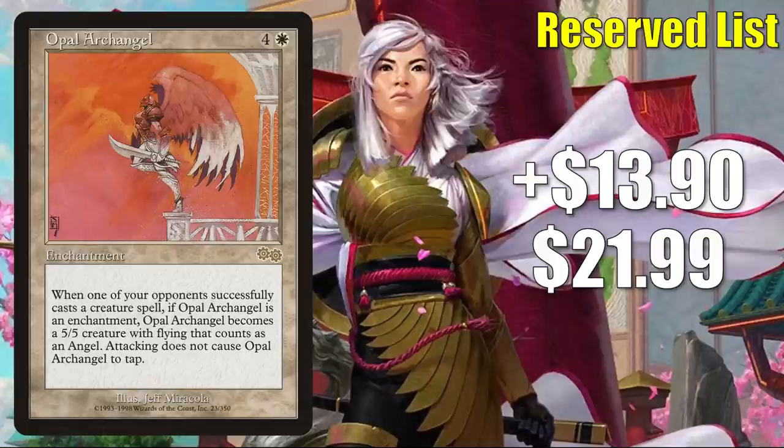Number 4 is Opal Archangel, up $13.90 this week to $21.99 — that is a 172% increase. I have seen this show up in a Goshintai of Life's Origin Commander deck, not something that a lot of people use. Streets of New Capenna looks like it may feature some angels judging by the set symbol and description, but ultimately this feels like a reserve list buyout. Maybe those things were part of the speculation that encouraged somebody to buy the card out, but clearly all the markers are there for a targeted buyout.